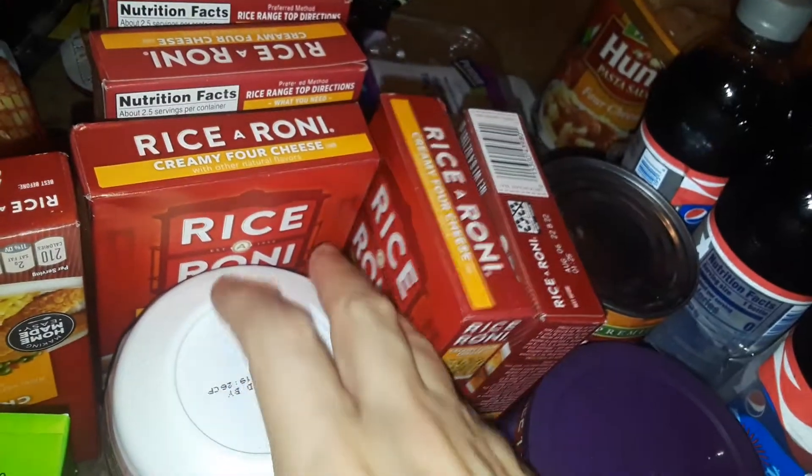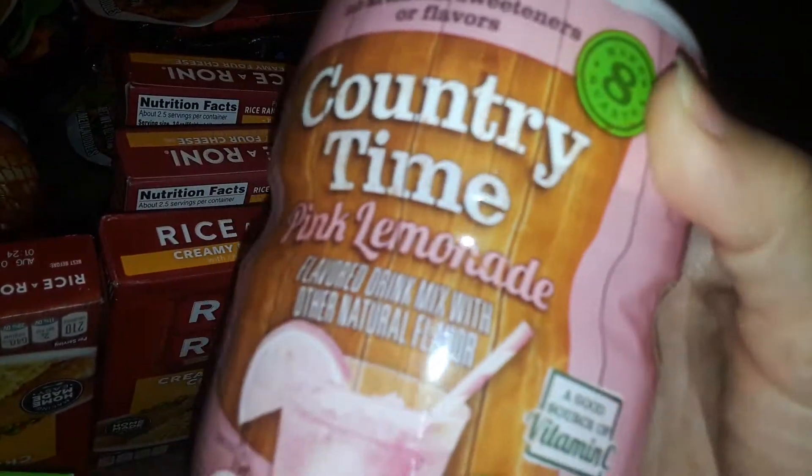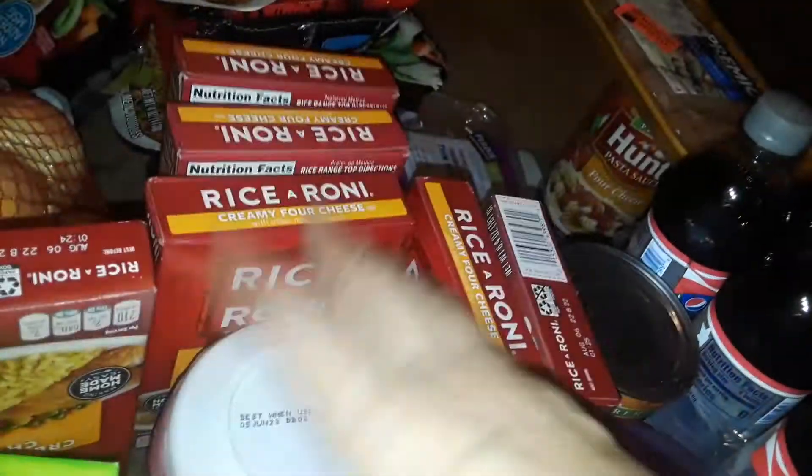And you can make meals with those. Then I picked up some Country Thyme Pink Lemonade. Who does not like pink lemonade?